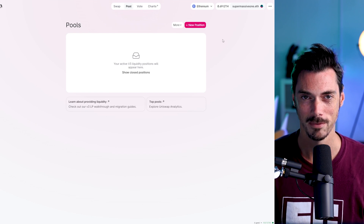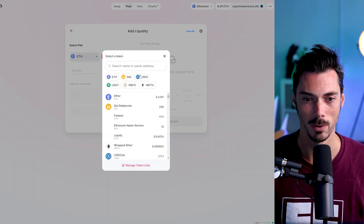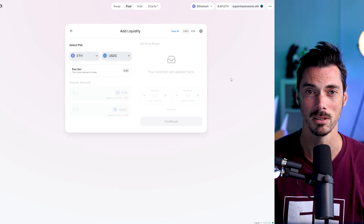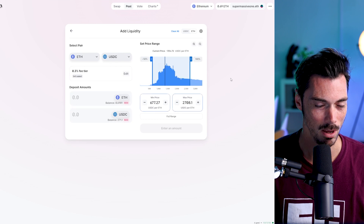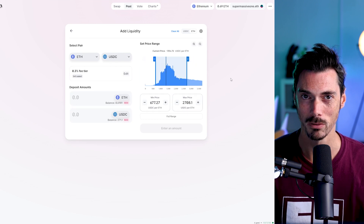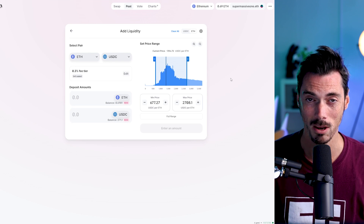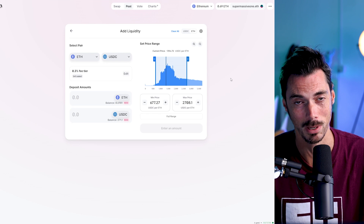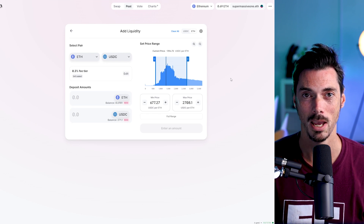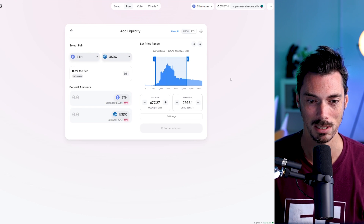Now, if that liquidity is in the correct range, you will earn a fee. So how do we do that? Let's go ahead and click on New Position. The pair I'm going to look at today is ETH and USDC. One of the key things to bear in mind when supplying liquidity to Uniswap is that you need to have equal amounts of both sides of the pair — ETH on one side and USDC on the other. So you need to have both ETH and USDC. If you only have ETH, you will have to exchange some of that ETH for USDC.